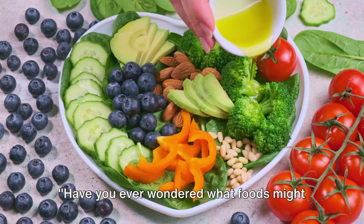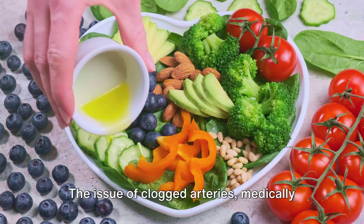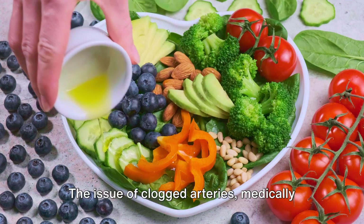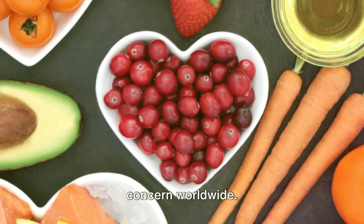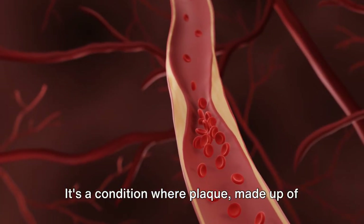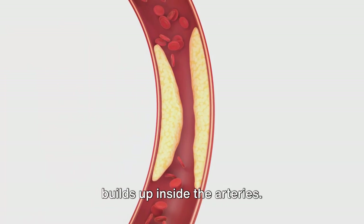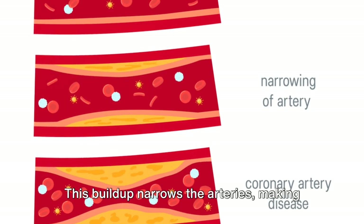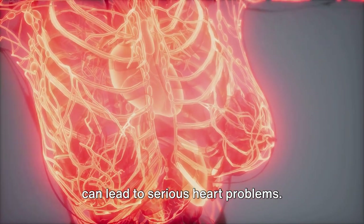Have you ever wondered what foods might help clear those clogged arteries in your heart? The issue of clogged arteries, medically known as atherosclerosis, is a major concern worldwide. It's a condition where plaque, made up of fat, cholesterol, and other substances, builds up inside the arteries. This buildup narrows the arteries, making it harder for blood to flow through and can lead to serious heart problems.